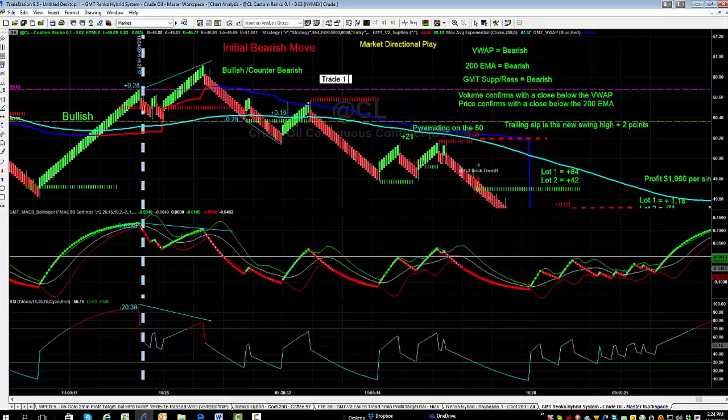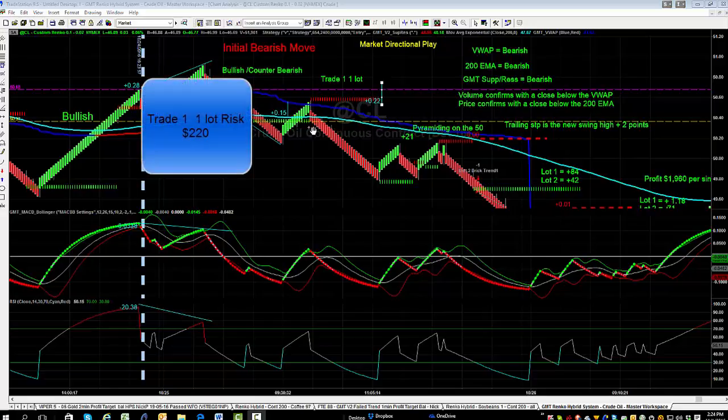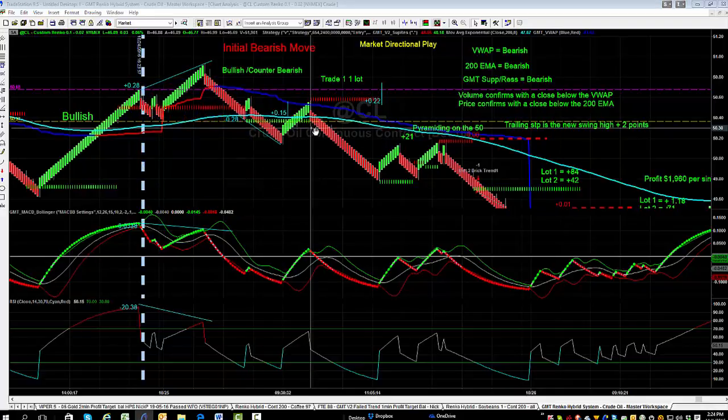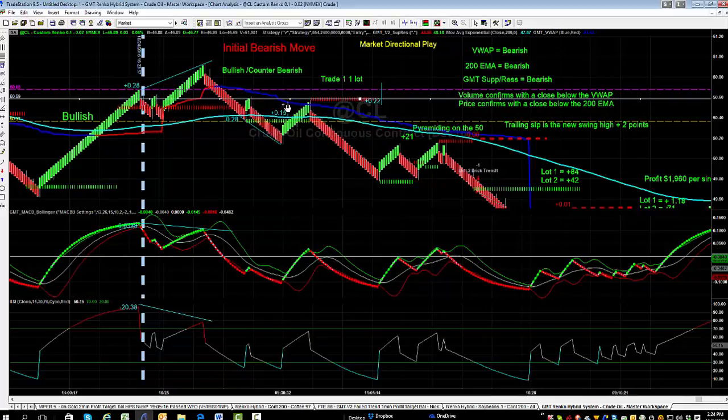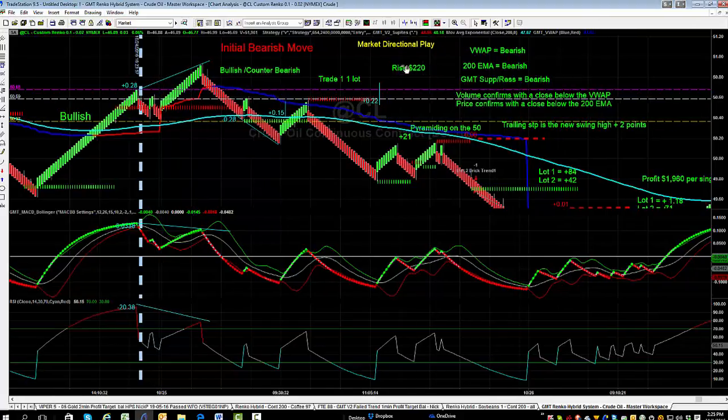So if we're looking at lot sizing, that would be trade number one — one lot. Our risk on this trade: we're entering on the close of that price bar and our stop is going to be two points above the high of that candle. You'll see the high is at $50.57, so we'll place the stop at $50.59. That's roughly 22 points, or $220. That would be our initial risk — $220. If that trade goes against us and we get stopped out, that's a negative 1R, which is negative $220.